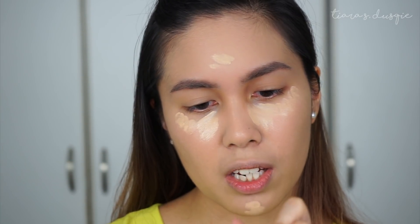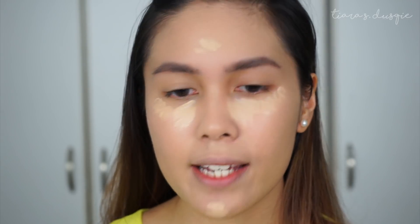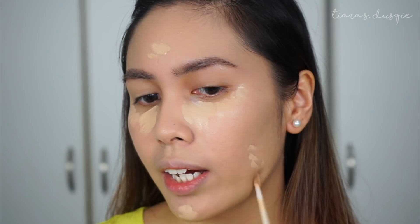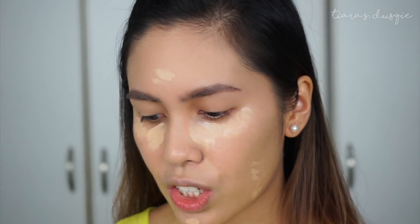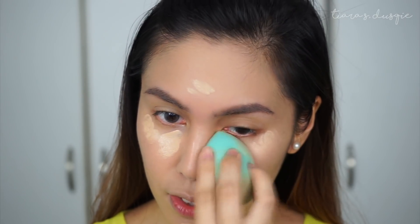I'm also extra, so I take the Urban Decay All Nighter Concealer in the shade Medium Light Neutral. I don't like to use this under my eyes because it creases badly on me there, but I do like to spot conceal redness, pimples, or discoloration because it has very high coverage and stays well on the skin. I'm going to take the pointy end of the Plush Sponge and blend everything out.